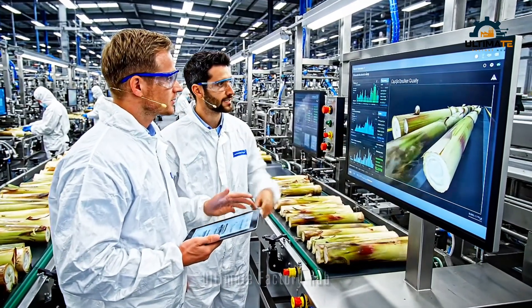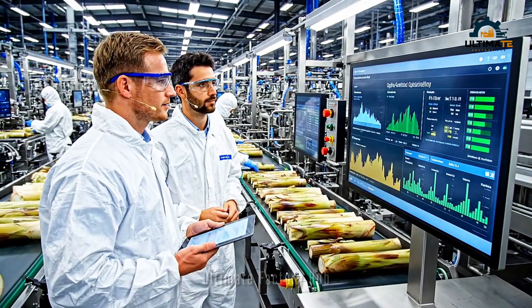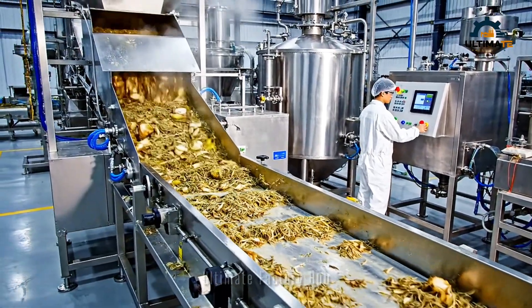The tensile strength is stabilizing — good. Fiber quality looks optimal at this throughput. Here we see the recycled byproducts being efficiently routed into the secondary processing units.